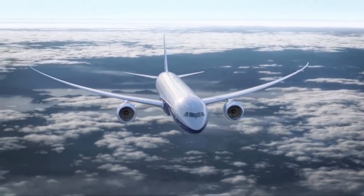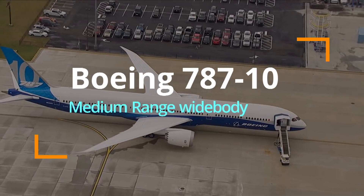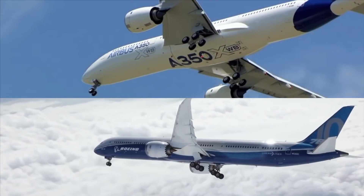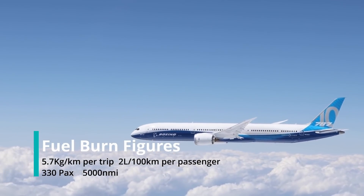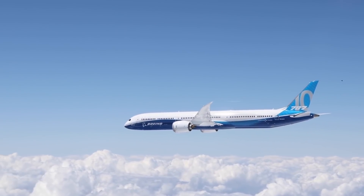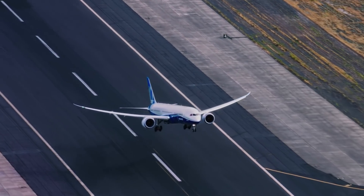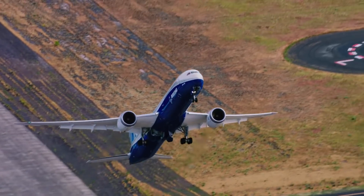4th goes to the longest stretched 787, the Dash 10. While it lacks in range compared to the 787-9, it more than makes up for it in efficiency. In fact, its seat cost of 2 liters per 100 km per passenger flown is the most efficient out of any widebody, and is nearing single-aisle levels of operating economics, all while carrying 330 passengers in a comfortable two-class layout. The aircraft is an economical machine.